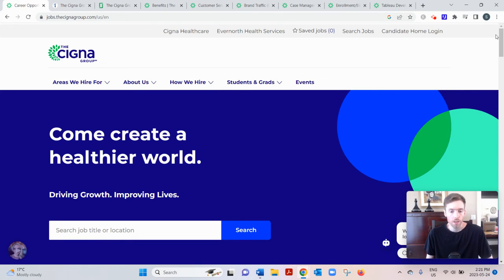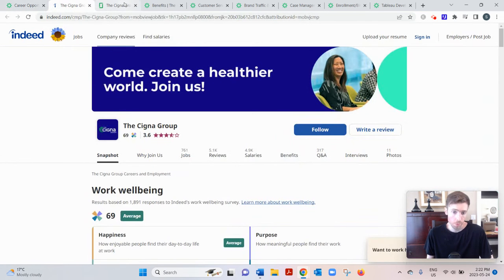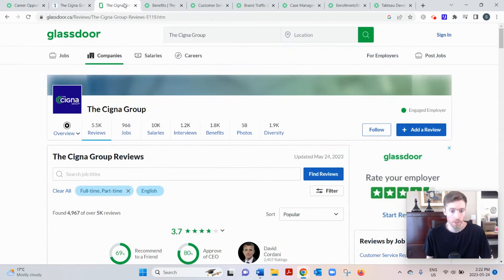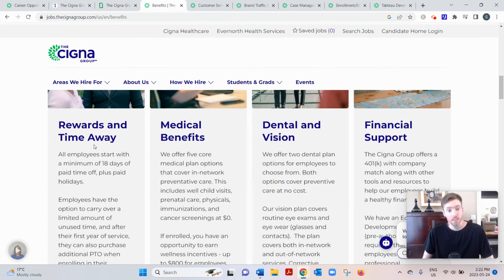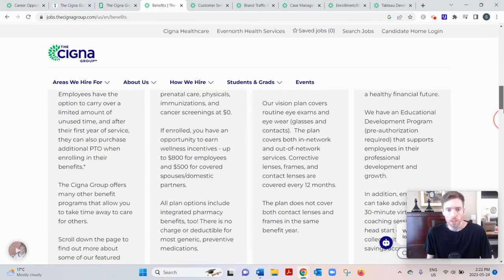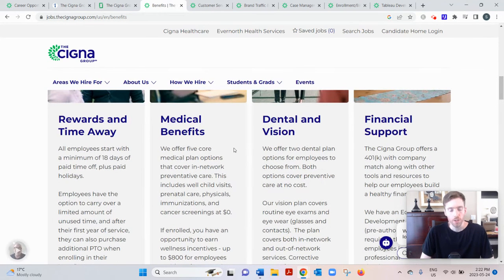Cigna, if you didn't know, is a healthcare insurance company. They were founded in 1982 and are headquartered in Connecticut. They do over 180 billion dollars a year in revenue. They have a pretty decent reputation with their employees — 3.6 stars on Indeed, 3.7 stars on Glassdoor. Benefits include 18 days paid time off starting out, 401k contributions, and medical, dental, and vision coverage.